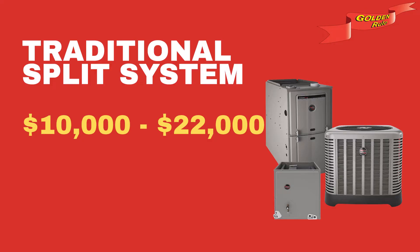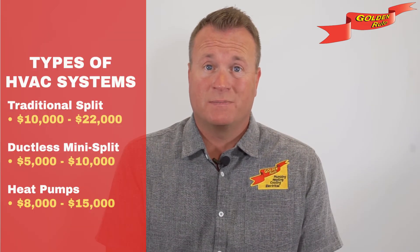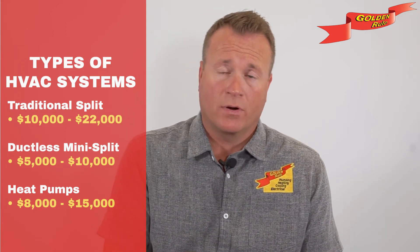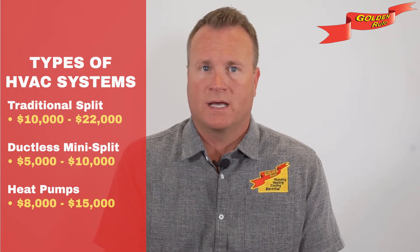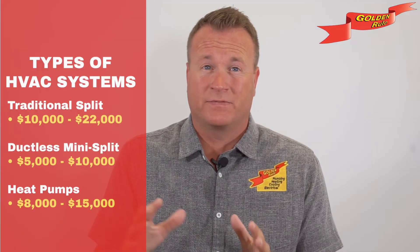With those three factors in mind, let's explore the average cost ranges you can expect between the varying types of HVAC systems. For a complete furnace and air conditioning system, which is a traditional setup for a home, the cost range can be between $10,000 and $22,000 — that's your all-in, included installation price. A ductless mini split system may cost between $5,000 and $10,000 per indoor unit, depending on the setup. Heat pump systems, which provide both heating and cooling, can range from $8,000 to $15,000. All these prices include installation.